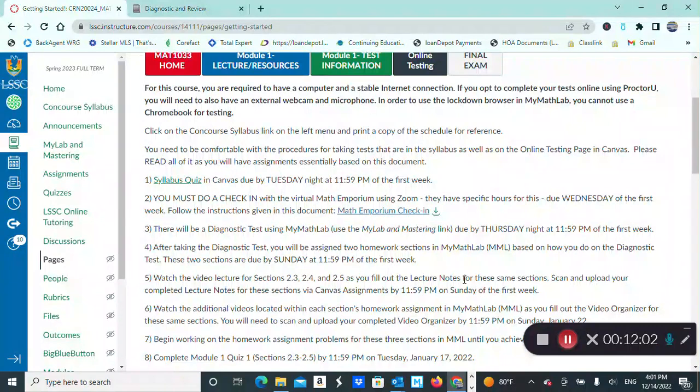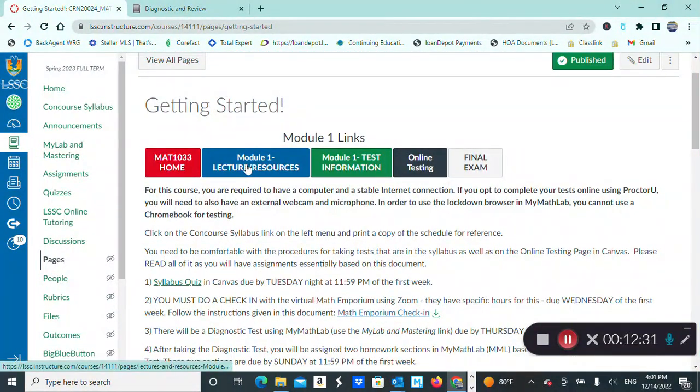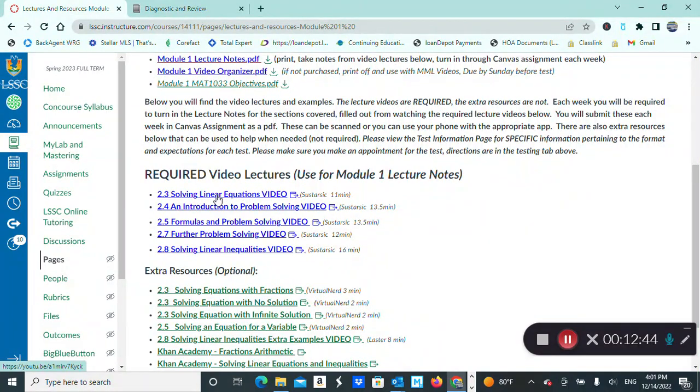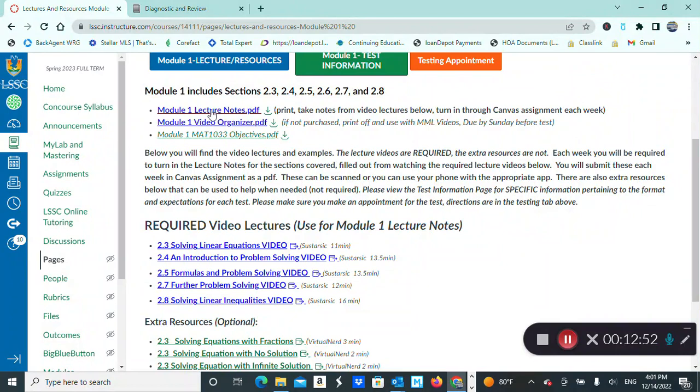The lecture notes are documents you'll print and fill in the blanks as you watch the video lectures — they go hand in hand. Lecture notes are due every Sunday night. You'll scan and upload your completed lecture notes and submit them via Canvas assignments weekly, every Sunday night or earlier. To find the video lectures and lecture note document, go to the Module 1 Lecture Resource tab in Canvas — you'll find the printable lecture note document and all the video lecture links, one for each section.